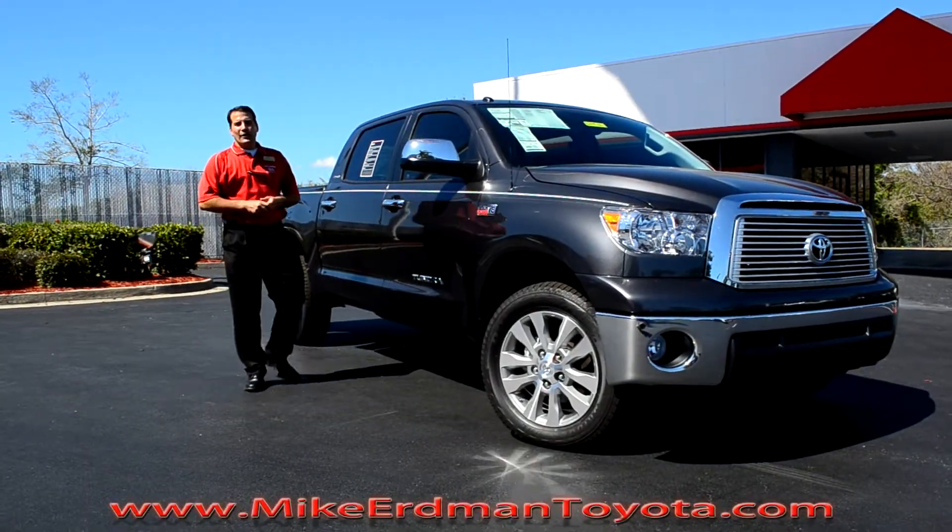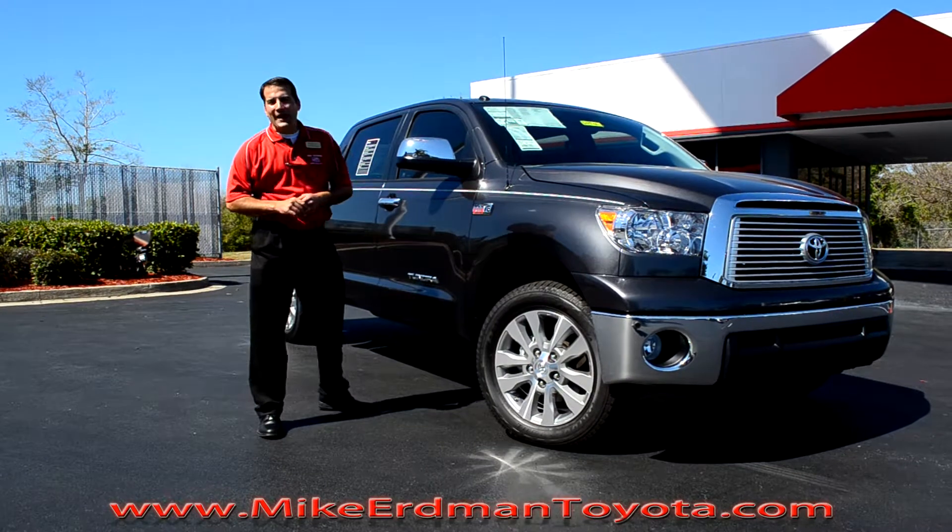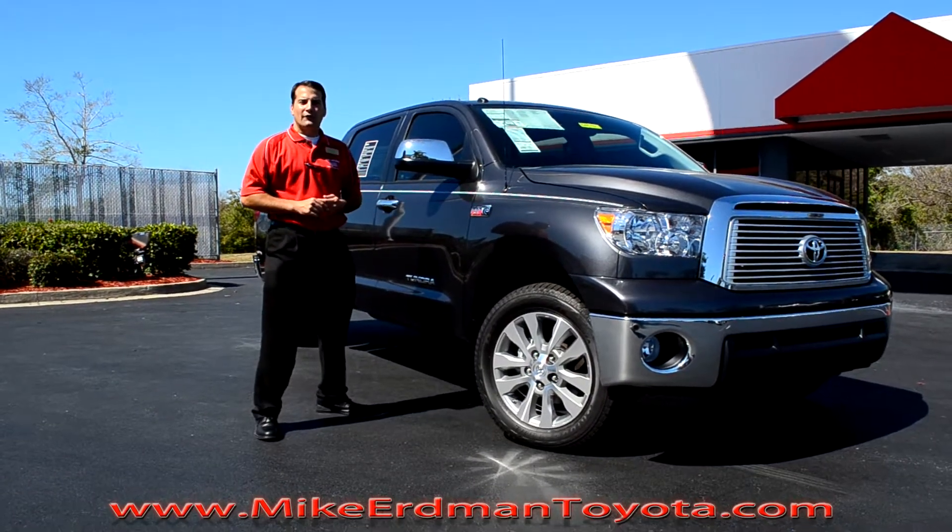Hey guys, Richard Nail with Mike Urban Toyota, inviting you to come take a look at the baddest truck on the block, the 2012 Toyota Tundra.